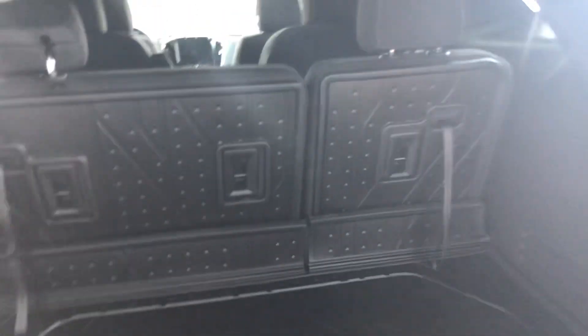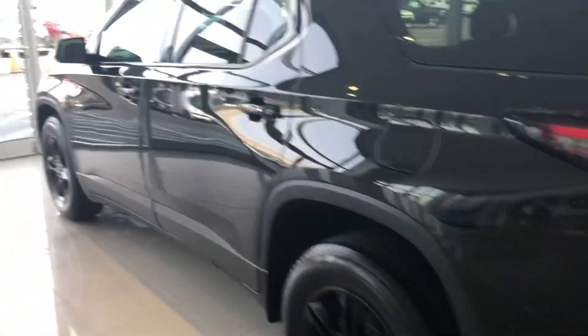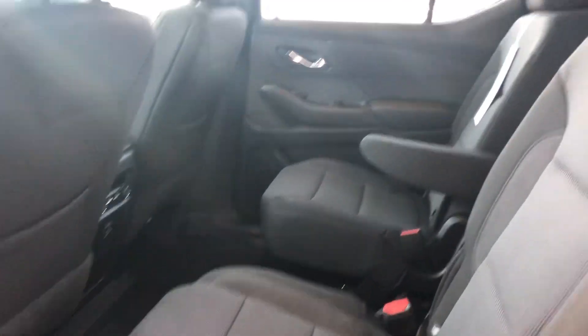Beautiful space, safety, economy — the list goes on and on. It's probably one of the best people movers that GM has had the ability to build.